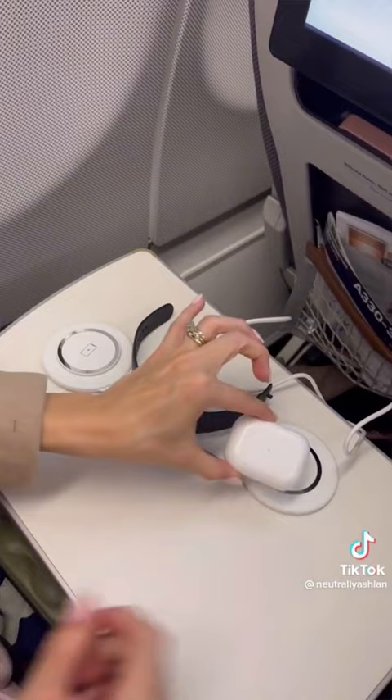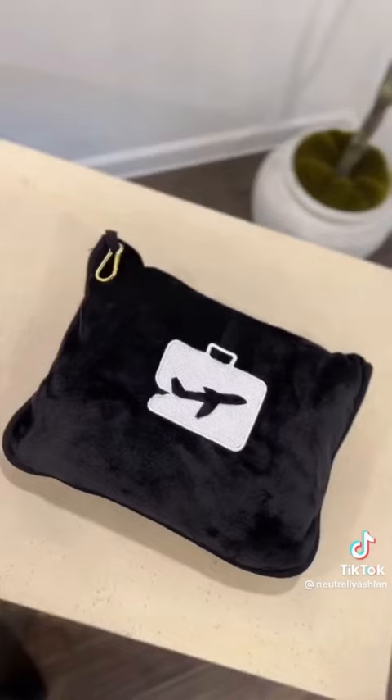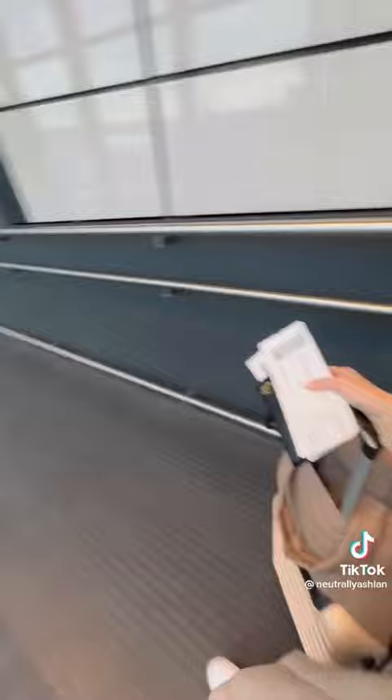Next, I got a 3D memory foam eye mask. This will be a game-changer if you have lash extensions — it has an adjustable strap and is a lot more comfortable than a generic eye mask. Lastly is this travel pillow that you can unzip and also use as a blanket. It has a sleeve on the back to slide over your luggage for easy carry-on.